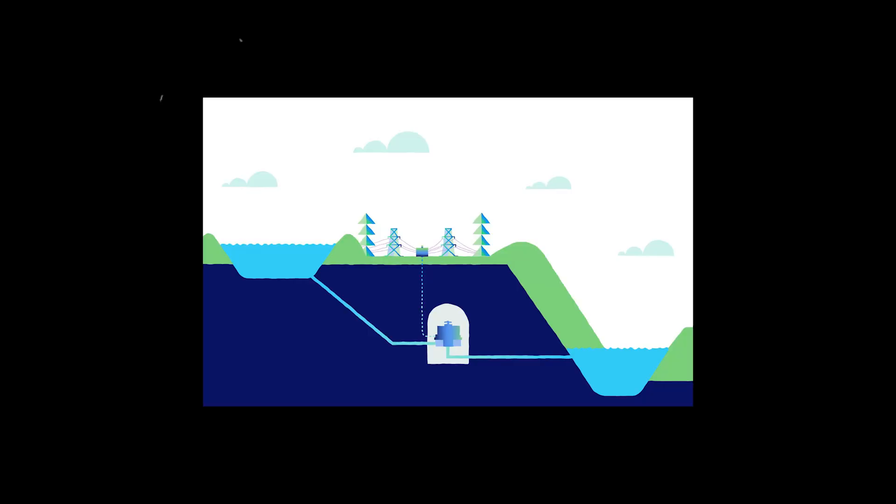First up, let's talk about pumped hydro storage. It's like a giant water battery, but without the actual battery. Here's how it works: water is pumped to a higher elevation when energy is plentiful, and then released to flow downhill, driving turbines to generate electricity when needed.